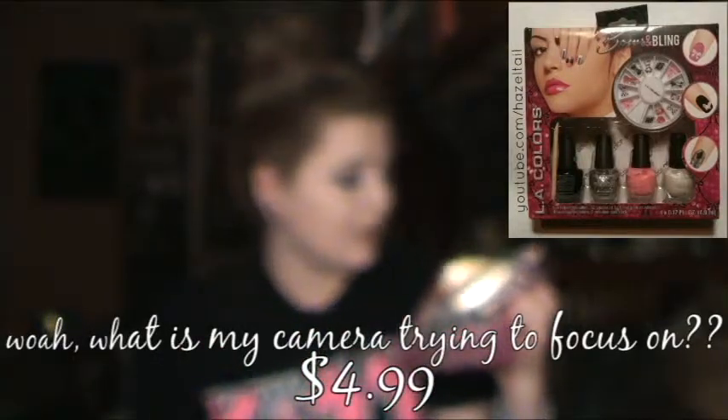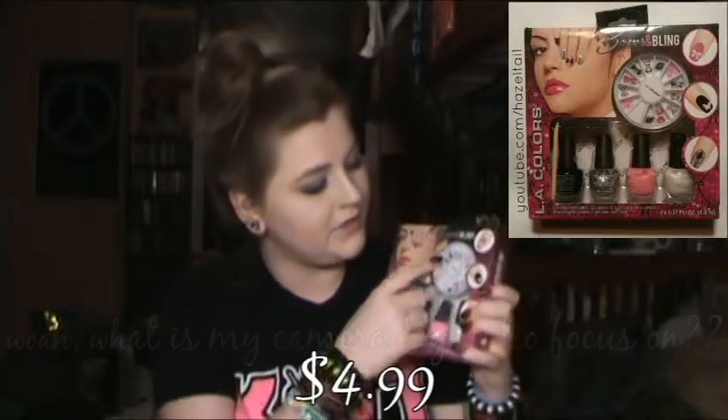And speaking of Rite Aid, I did get some stuff from there too — I told you I was very bad this month. This I'm hoping to use for a video. It is the LA Colors Bows and Bling set, the black and pink one. It's a nail art kit, and it actually has some fun three-dimensional bows. This is probably gonna come after Halloween, because I really need to focus on those videos right now.